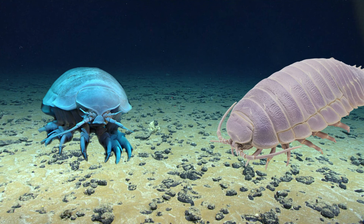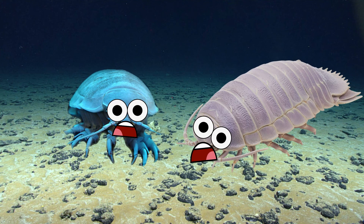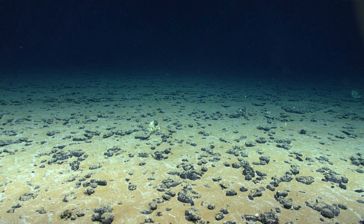You're probably all wondering, but can I eat them? And the answer is yes, you can. Apparently they taste similar to a crab. And that's everything you need to know about deep sea giant isopods.